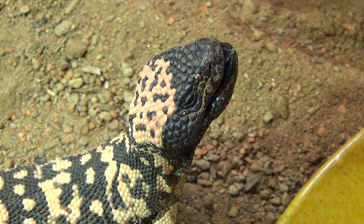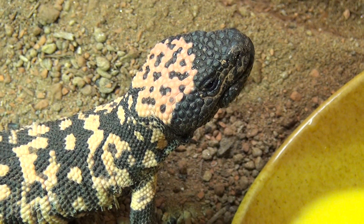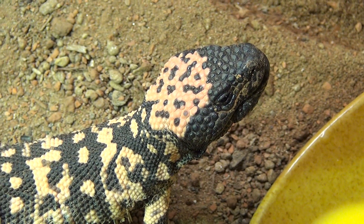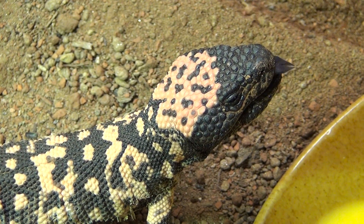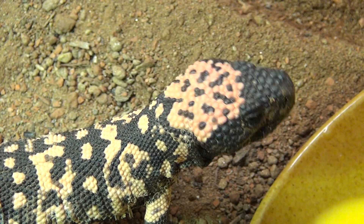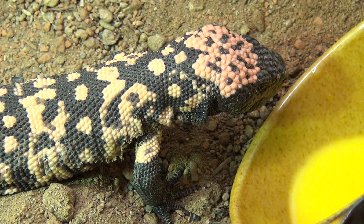They are also very easy to deal with. This guy, as you can see, is enjoying life. He even closes his eyes when he's sucking down all the egg. He's having fun and that's good to see.